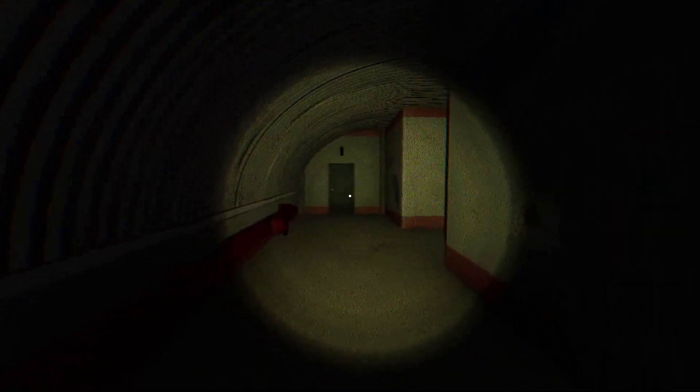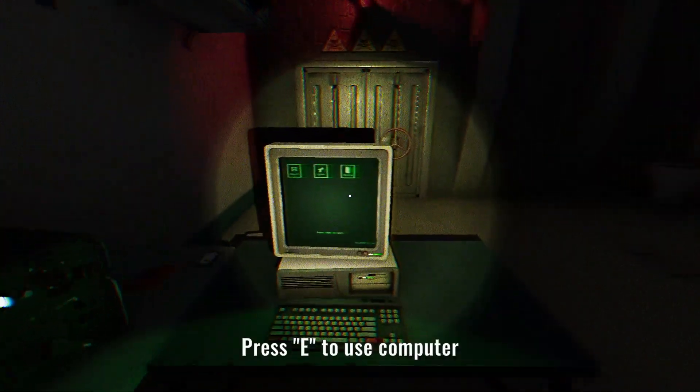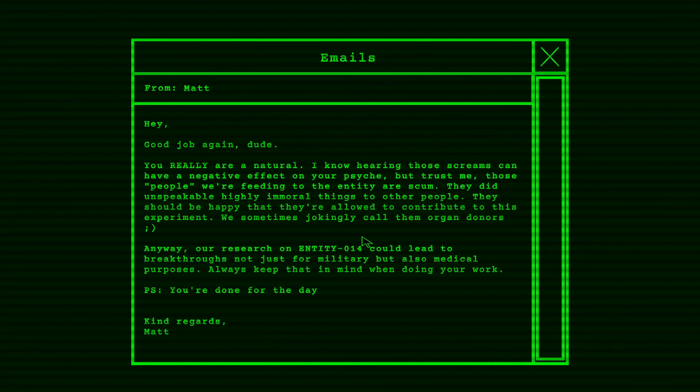Let's go check the computer and see what else it wants. Maybe I have a different kind of task that'll get me away from here for a minute. Great job again, dude. You really are a natural. I know hearing those screams can have a negative effect on your psyche. Those people being fed to the entity are scum — they did unspeakable, highly immoral things to other people. They should be happy they're allowed to contribute to this experiment. We sometimes jokingly call them organ donors. Our research on Entity 014 could lead to breakthroughs for both military and medical purposes — always keep that in mind. You're done for the day. Kind regards, Matt.